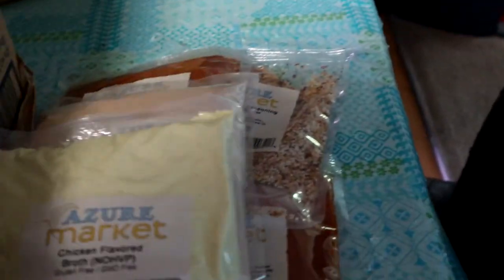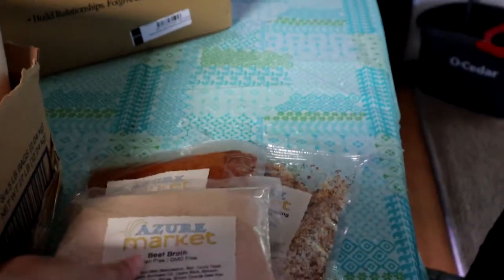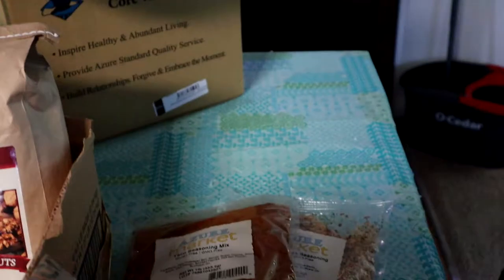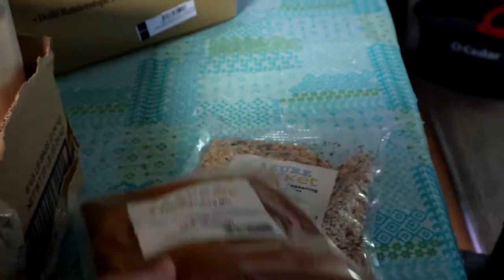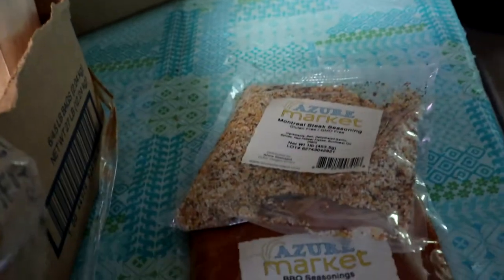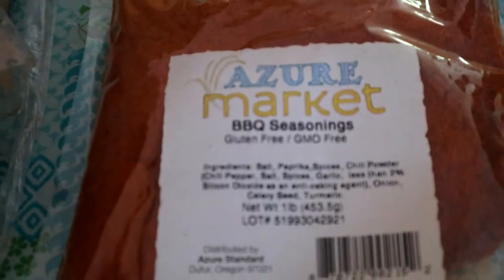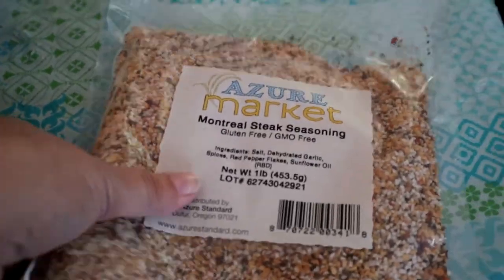I did stock up on some herbs. I got a pound of chicken-flavored broth, a pound of beef broth, a pound of buttermilk ranch dressing, a pound of gluten-free taco seasoning, a pound of barbecue seasoning because I cannot wait to make my own barbecue sauce, and a pound of Montreal steak seasoning.